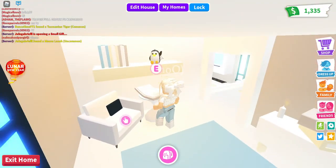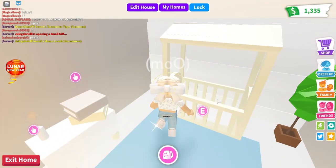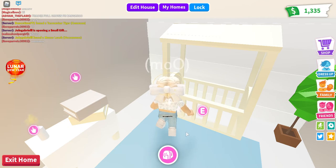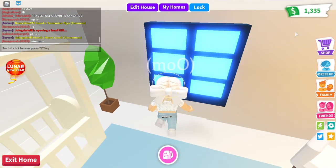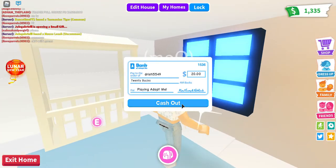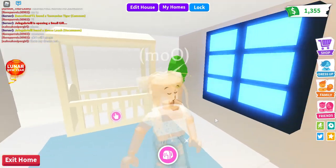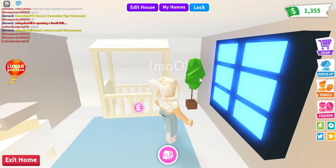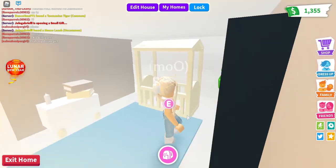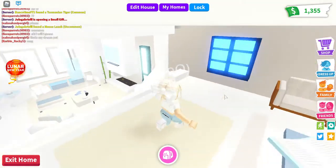Over here we have the baby room. We have a little cuddly toy for the baby, some books to read for them, and this is the crib where the baby sleeps. Also, you can do this thing — we can just grab the baby and throw it out of the window; that's why the window is here. I'm just joking, don't do that — don't ever do that, especially in real life. Do not throw a baby out of a window. I'm just joking! And we have another plant here for the greenery.